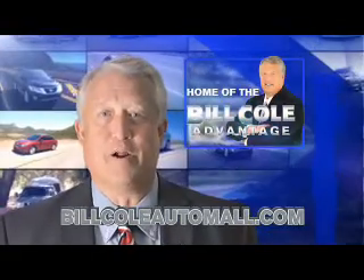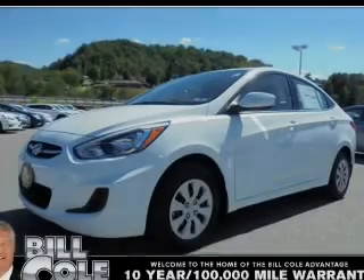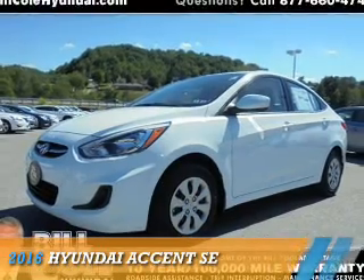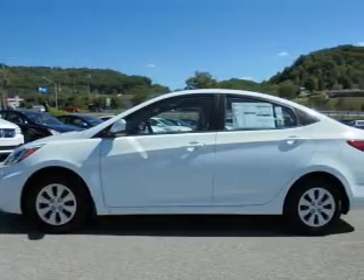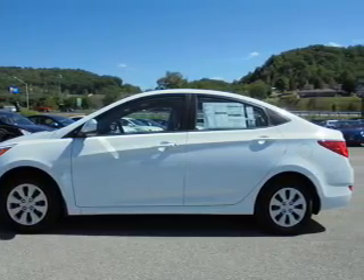Check out this vehicle from the Bill Cole Auto Mall. Presenting the 2016 Hyundai Accent. It's powered by front-wheel drive, a 1.6-liter, four-cylinder engine.